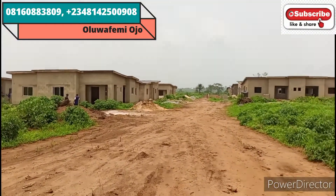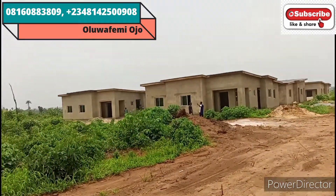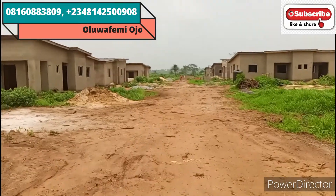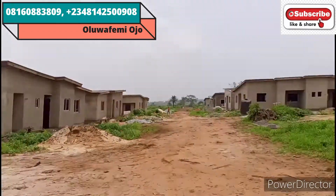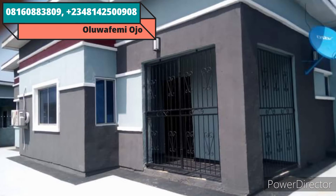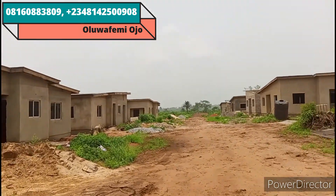I'm in Treasure Island Estate Phase One Extension. We actually launched this estate four months ago, and so far so good — you can see all these structures we've built. We are doing carcass delivery in this estate, both the two-bedroom bungalow carcass and the three-bedroom bungalow carcass. By my left here are the three-bedroom units, just like we have in Phase One. By my right are the two-bedroom bungalow section.